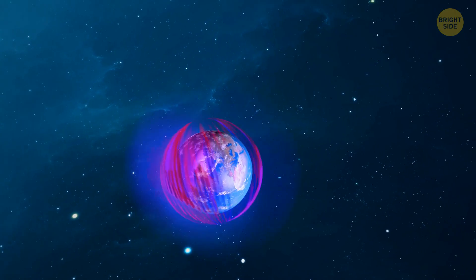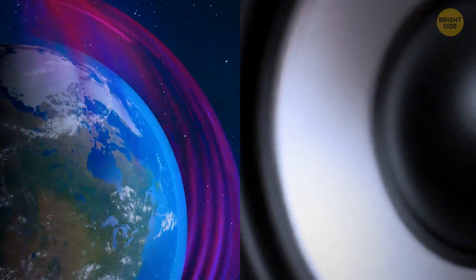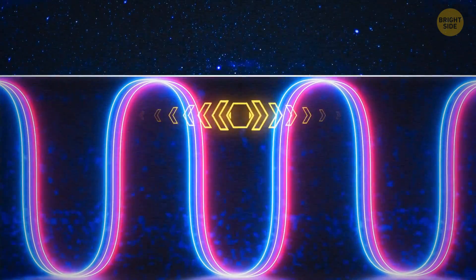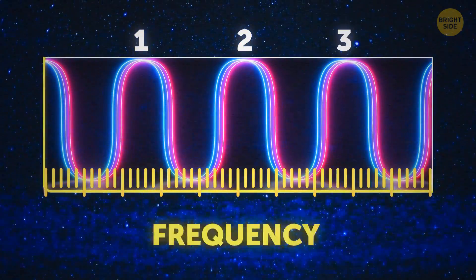Our planet glows like a Christmas tree in the radio spectrum. But we're interested in low-frequency waves — the ones that let us keep in touch with submarines. Radio waves are like light waves or regular ocean waves. The distance between the two peaks is the wavelength, and the number of these waves over a period of time is the frequency.